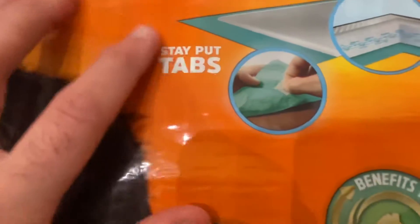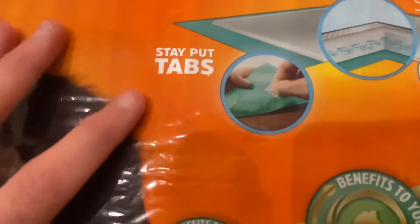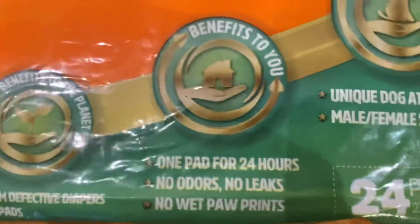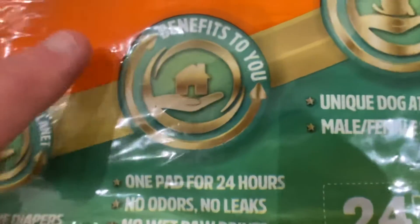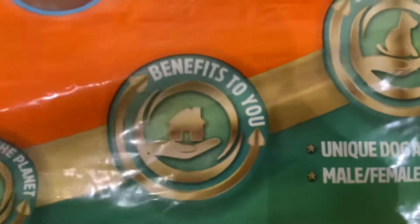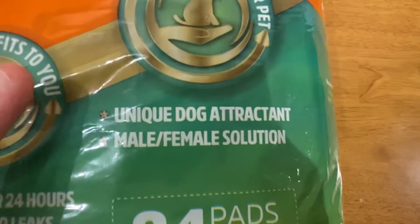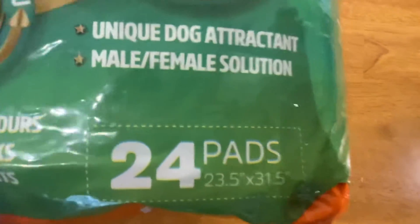Some of the features they advertise are: stay put tabs, and it's recycled from old baby diapers. No wet paw prints, no odors or leaks. And they apparently have some kind of attractant to attract both male and female dogs.